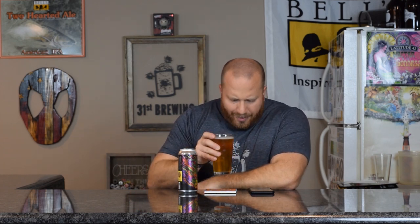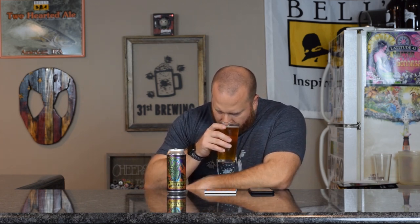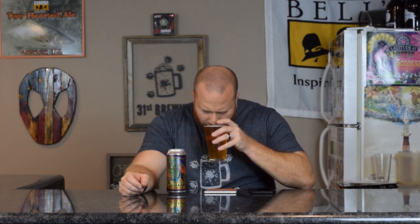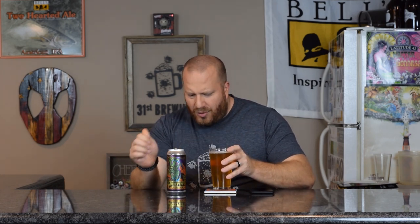Almost a passion fruit, fruity smell in there — like passion fruit mixed with malt. I do like the can; it's got a three-eyed goat on it with some hops blowing out the side. Very weird smell. Passion fruit fruitiness mixed with malt is what I get out of this.